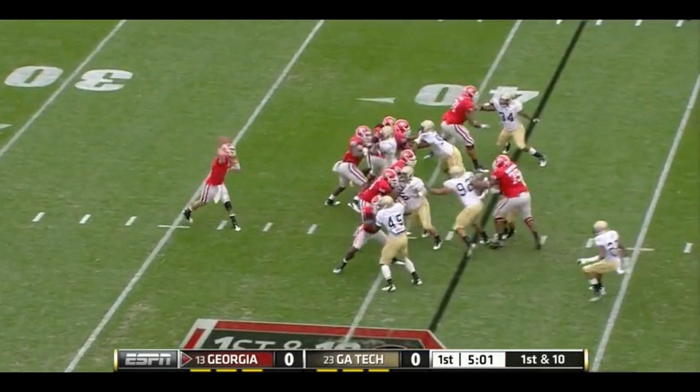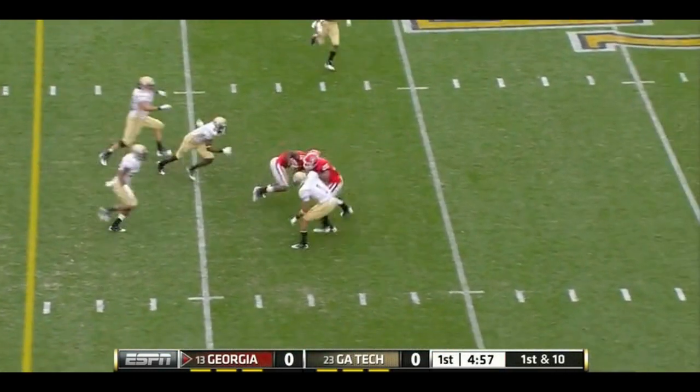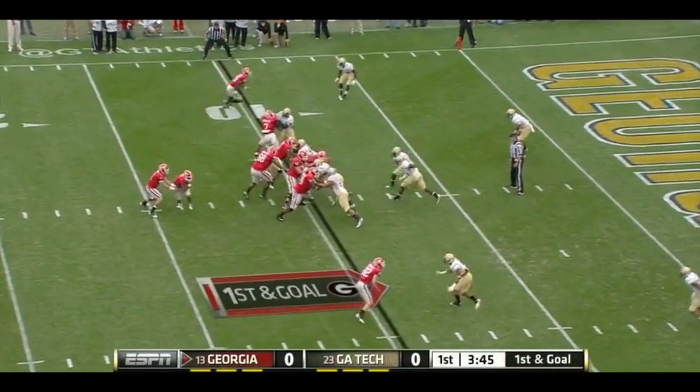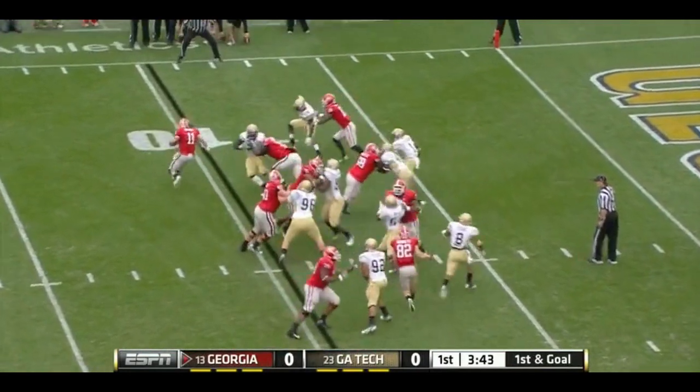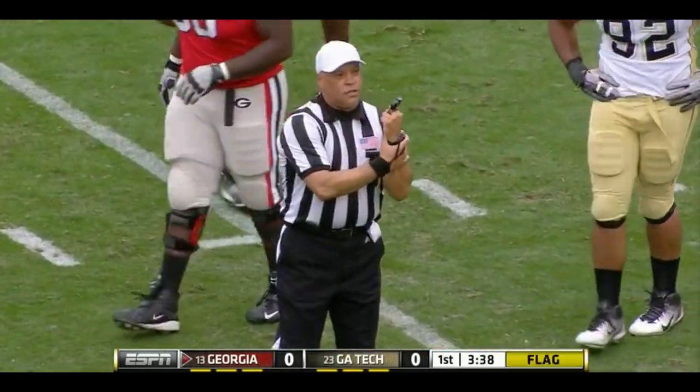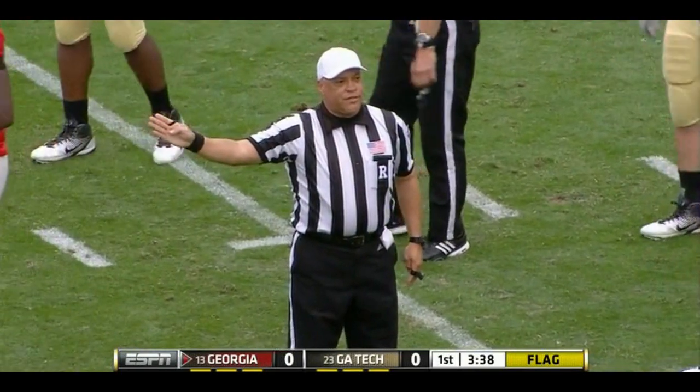On first and ten, Murray off the play fake, completes this one to Tavares King. Murray keeps it and weaves his way down. Holding, offense, number seven — huge penalty.